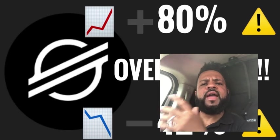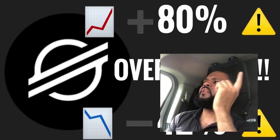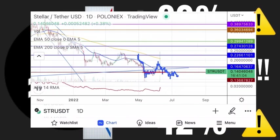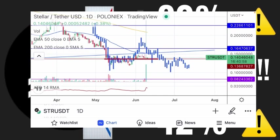Stellar up 80% overnight and then plummets back down to 40%. What's exactly happened? Let's have a look at the technicals. There's still a 73% move on the price chart.